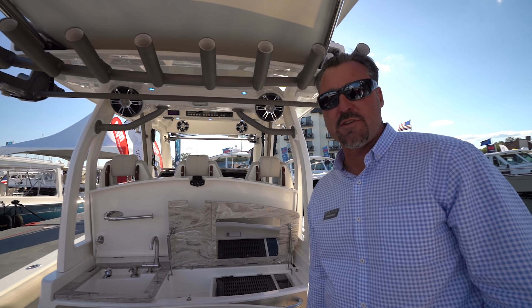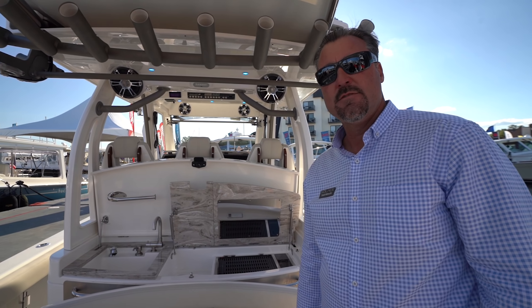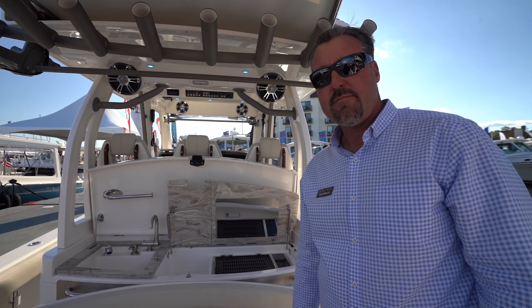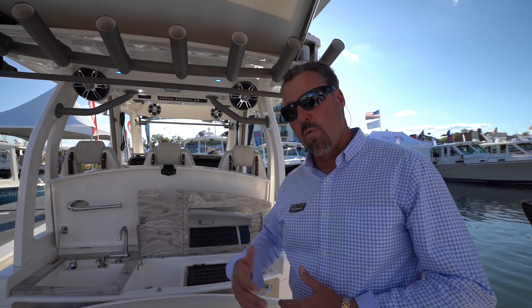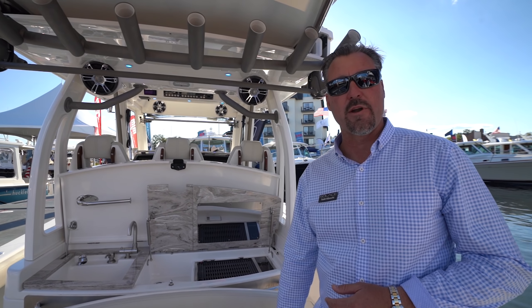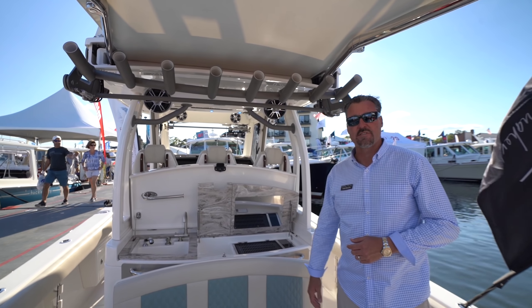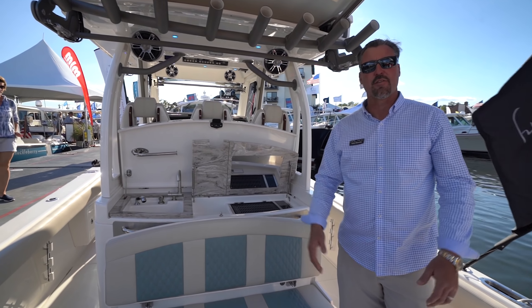We're building down in New Smyrna Beach, Florida — a tremendous workforce with a lot of qualified boat builders and high-skilled labor. Right now this 345 is the first introduction. We're working on a 41-footer and hope to introduce it at the Palm Beach Boat Show. After that we're working on a 47, and then we'll work down into some smaller boats — looking at a 30 and a 37 or 38.